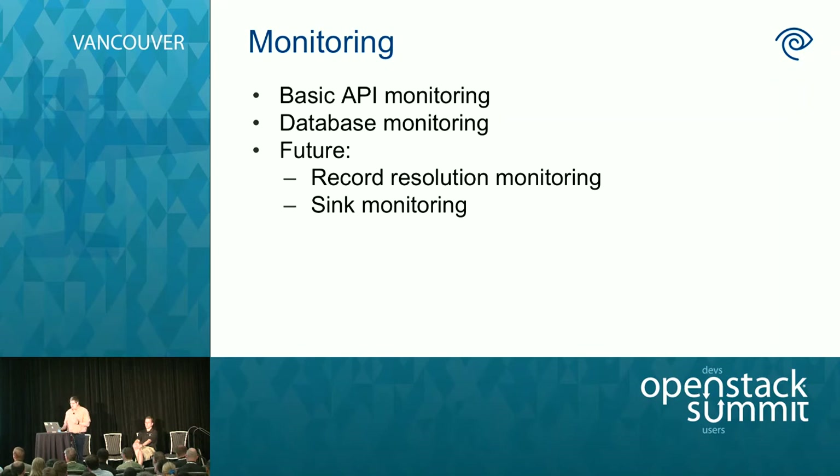For monitoring we use Icinga. We run basic API checks — is the API responding on the VIP and on the nodes — and do the database monitoring mentioned. In the future, I'd like to know whether all the records Designate has are actually resolvable, because there are multiple pieces in the chain: Designate, PowerDNS, and Infoblox. Anywhere along the way that chain breaks, the record's not usable. For the sync, you can have a floating IP without a record or a record without a floating IP — I'd like to know when those things happen so we can clean them up.